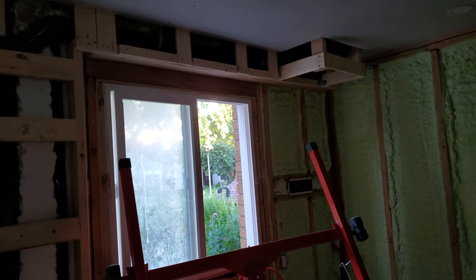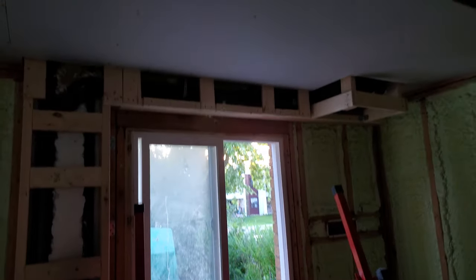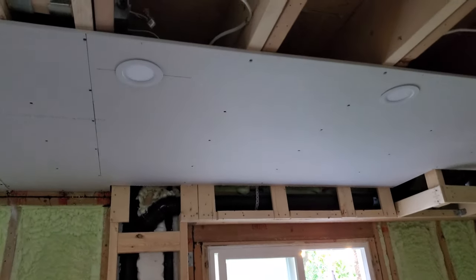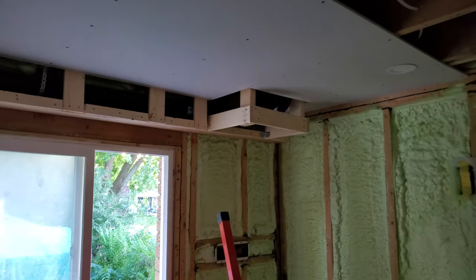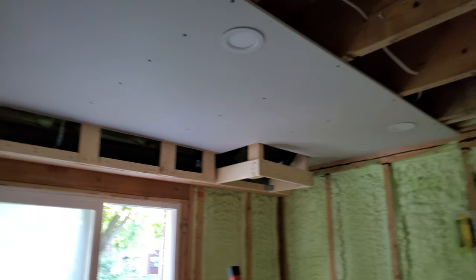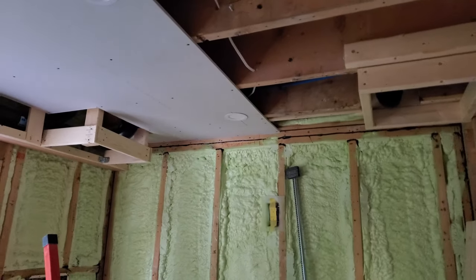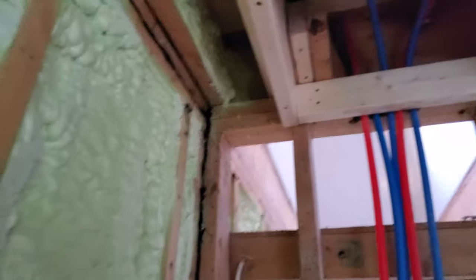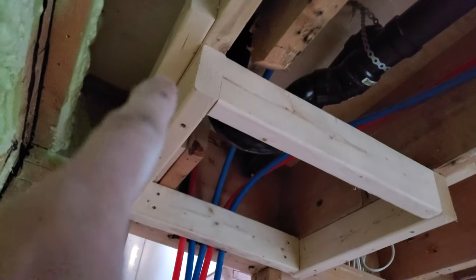Tonight I managed to finish a bunch of the plumbing, which is now completely hidden under the drywall. This was the framing I did — it took all of yesterday. I started the plumbing but ran out of pieces and things were closed.